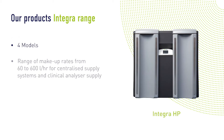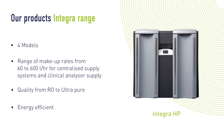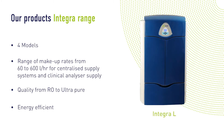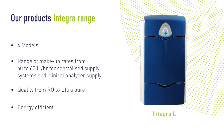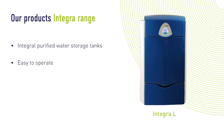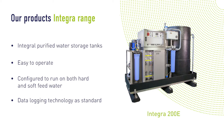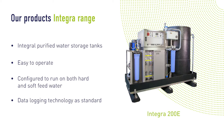Our Integra range is ideal for all standards of laboratory grade water. Each Integra water purification unit uses proven reverse osmosis technology in conjunction with activated carbon and particulate filtration as part of the first stage of purification. Water from the first stage is stored in the Integra stainless steel tank, providing a continuous feed to a ring main. Integra units are easy to operate and highly efficient, with a range of optional extras to meet your exact needs. As standard, all Integra systems are equipped with sophisticated integral data logging technology providing full traceability for key operating parameters.